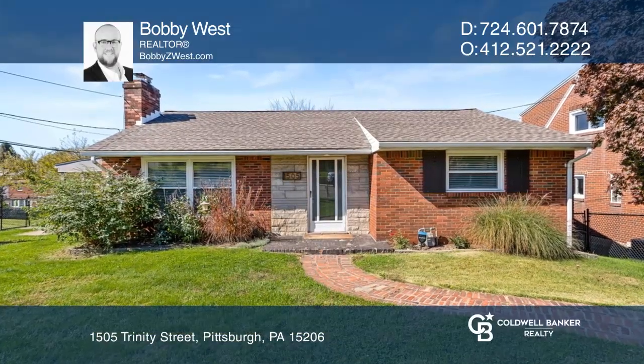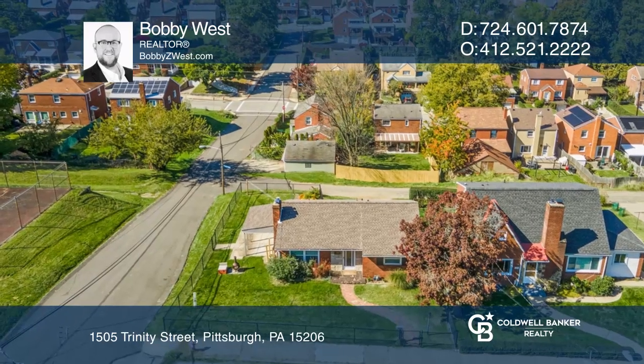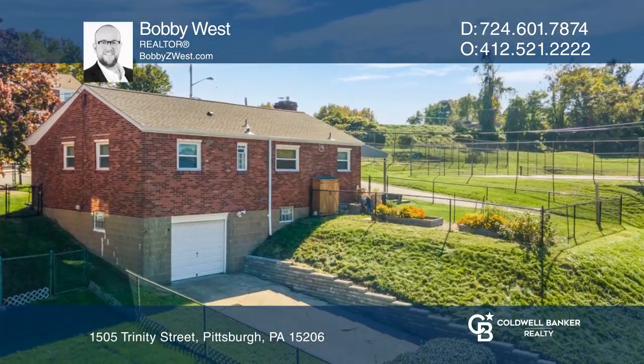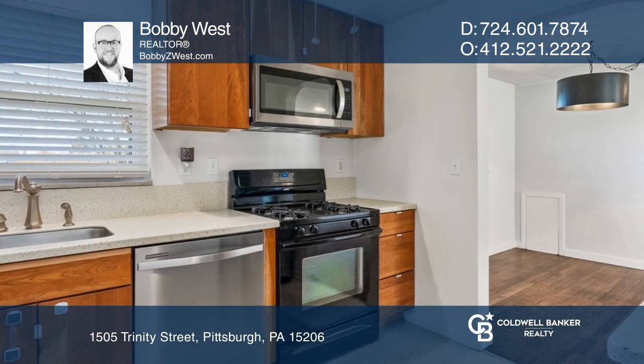Built in 1949, 1505 Trinity is a true mid-century gem in the heart of Pittsburgh's East End. Tucked into a large fenced-in corner lot, the light-filled first floor has a semi-open floor plan.